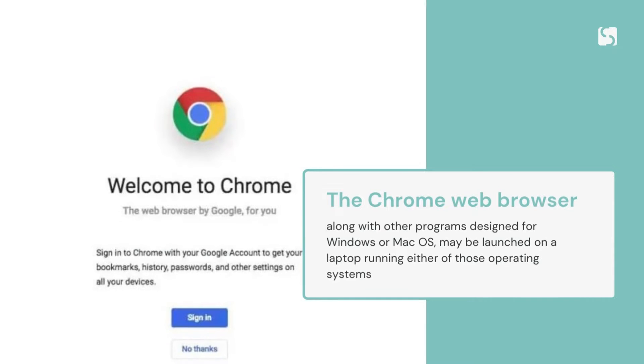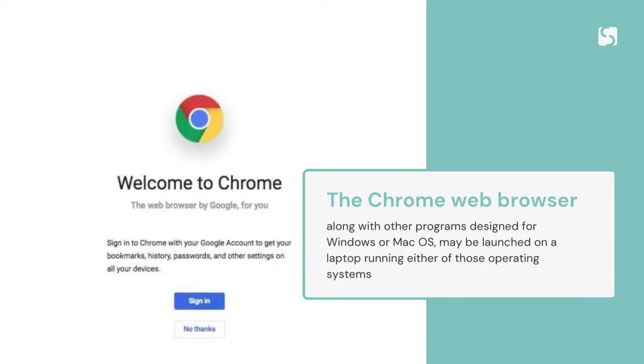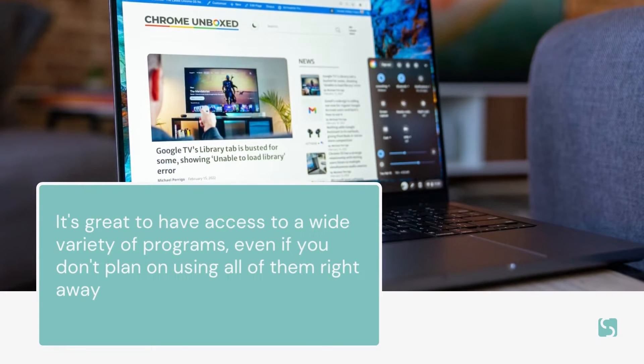The Chrome web browser, along with other programs designed for Windows or Mac OS, may be launched on a laptop running either of those operating systems. It's great to have access to a wide variety of programs, even if you don't plan on using all of them right away.